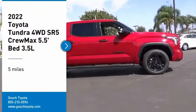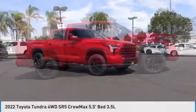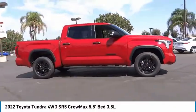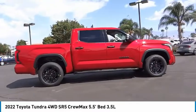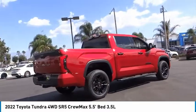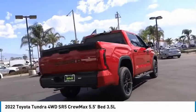We are pleased to show you the 2022 Tundra. The Tundra has a number of unique features useful for those using it as a work truck, including extra large door handles, a deck rail system, and an integrated tow hitch included.